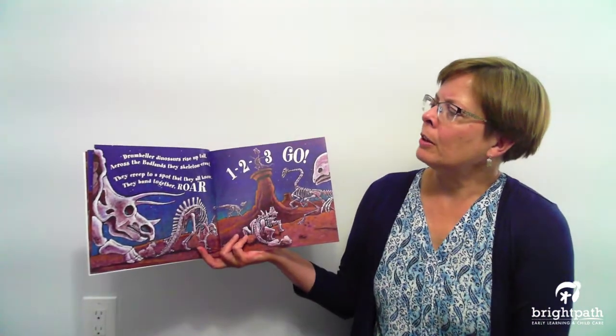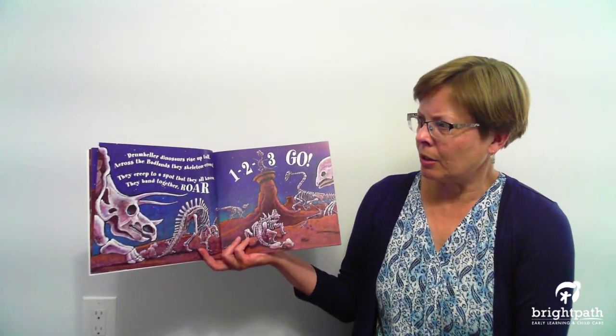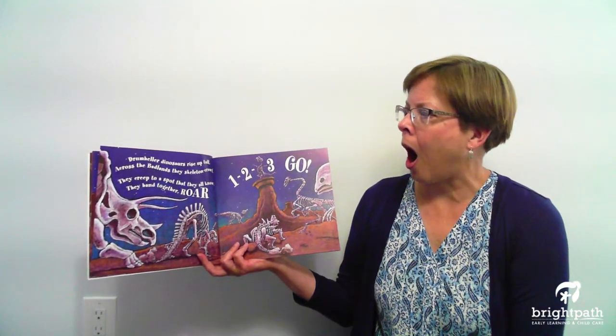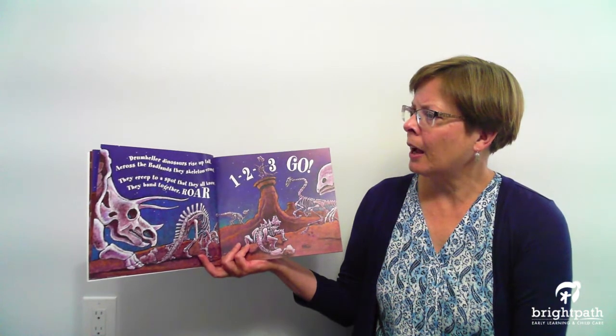Drumheller dinosaurs rise up tall. Across the badlands they skeleton crawl. They creep to a spot that they all know. They band together — one, two, three, go.